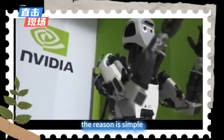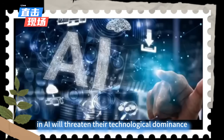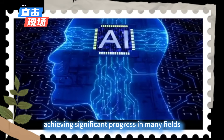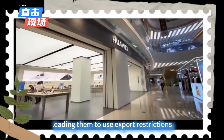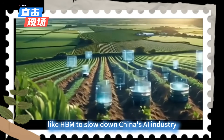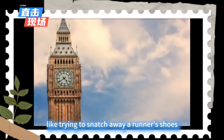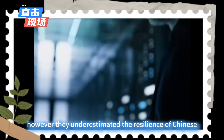So why are certain western nations so fixated on restricting HBM exports to China? The reason is simple: they fear that China's rapid advancements in AI will threaten their technological dominance. In recent years, China's AI sector has shown incredible momentum, achieving significant progress in many fields. This has led them to use export restrictions on critical technologies like HBM to slow down China's AI industry — like trying to snatch away a runner's shoes to slow them down in a race.